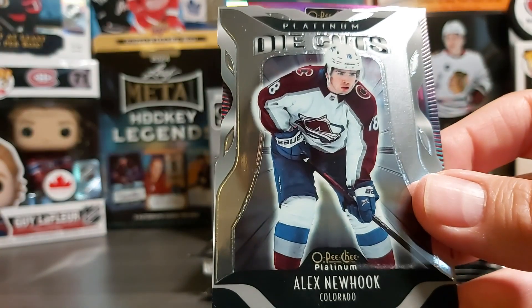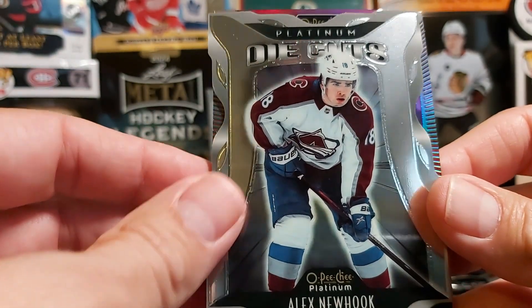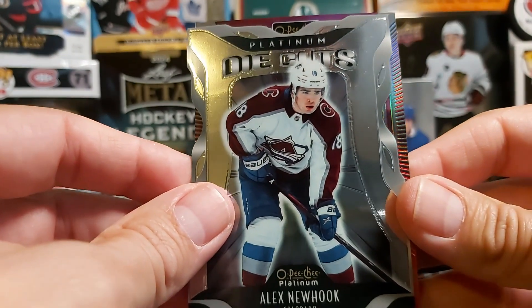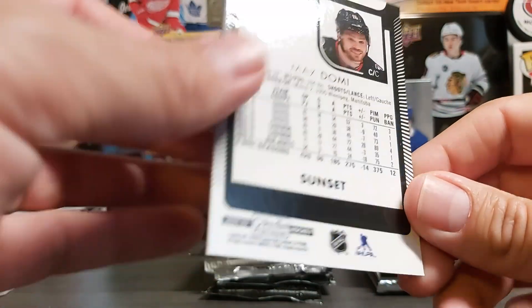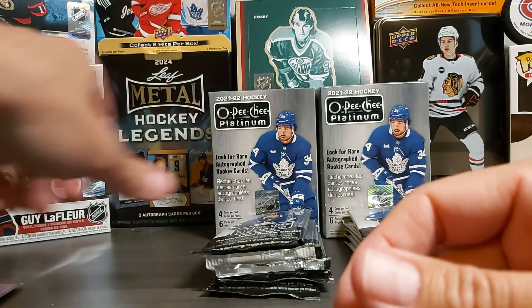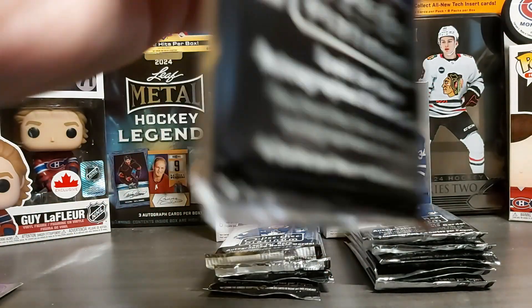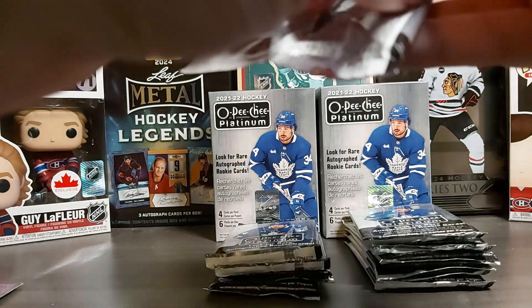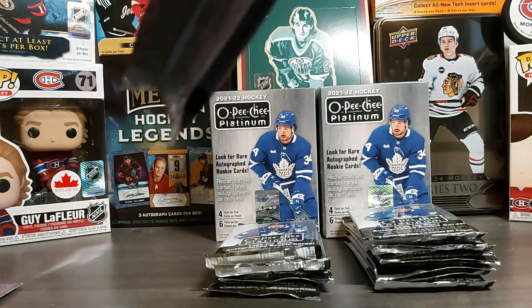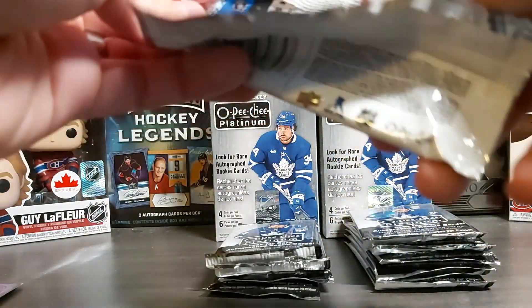Hopefully the inserts are not that bad. So we have an Alex Newhook die cut Platinum, and we have a Max Domi in the Columbus jersey — this is a sunset, not numbered. So our inserts were in good shape. The centering of Domi was a bit off, but we have a blue surge in here.